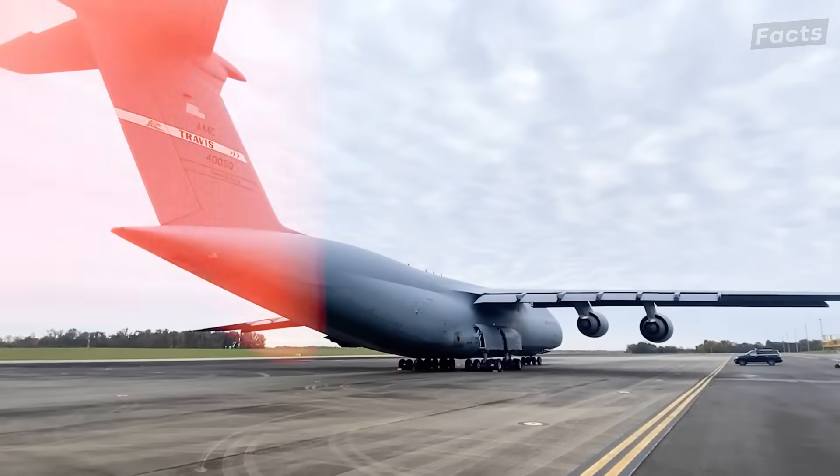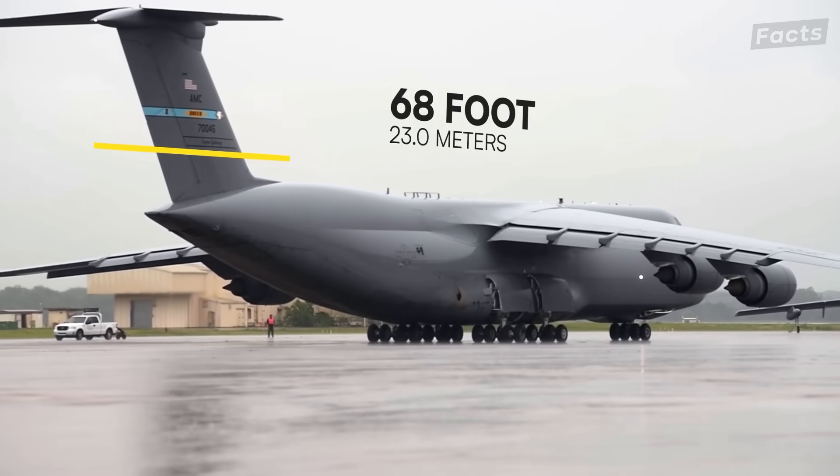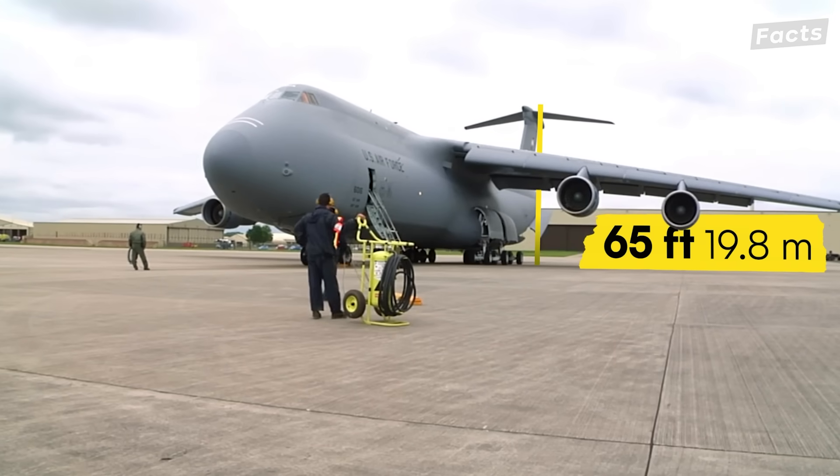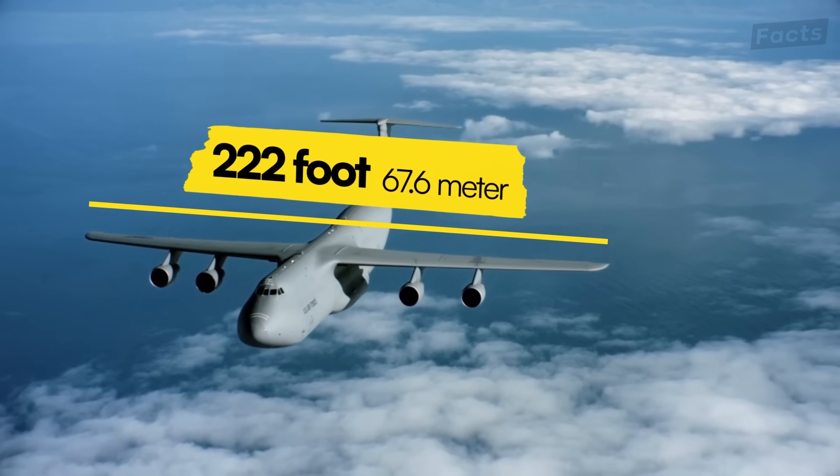Fred is gigantic. The C5 is 247 feet long, 65 feet high, and has a 222 foot wingspan.